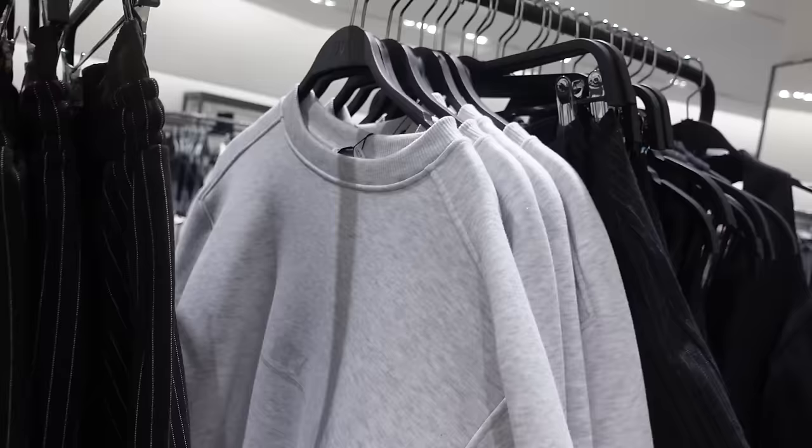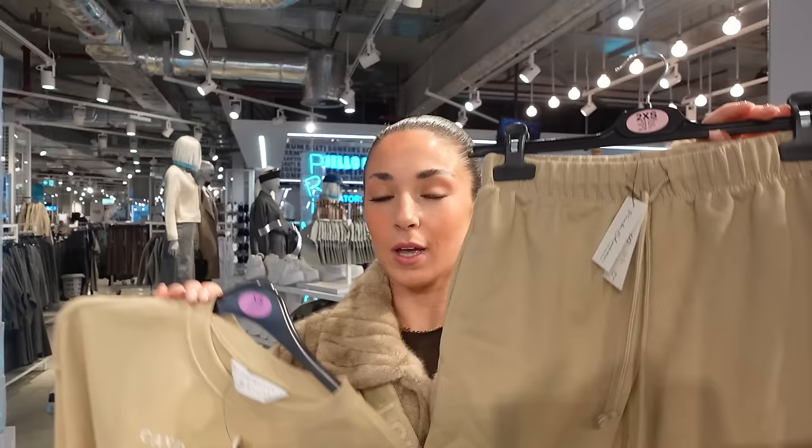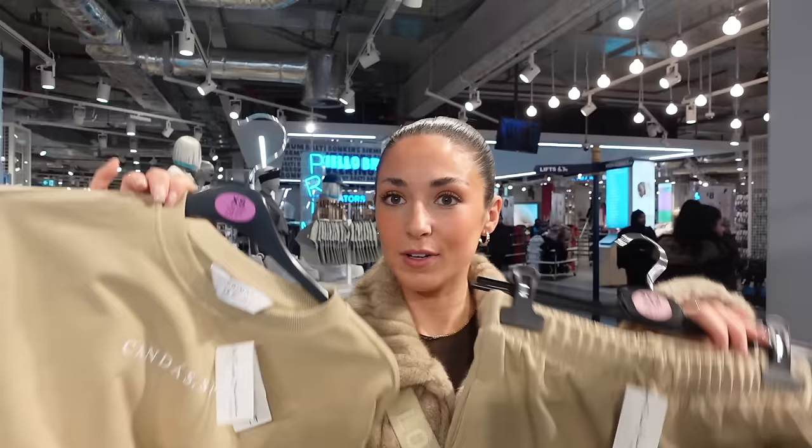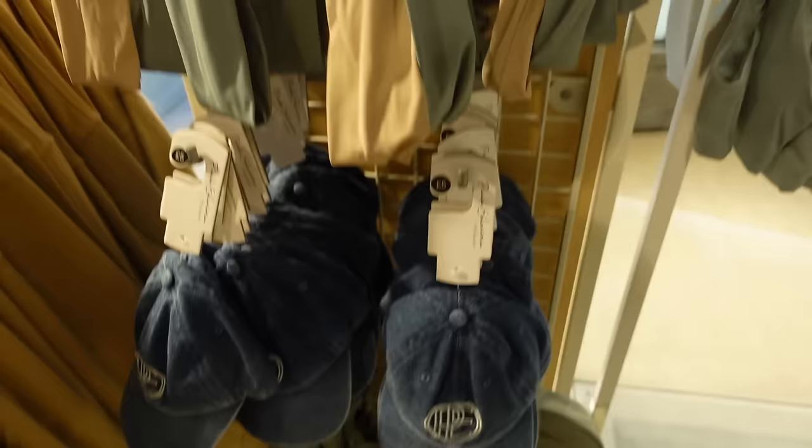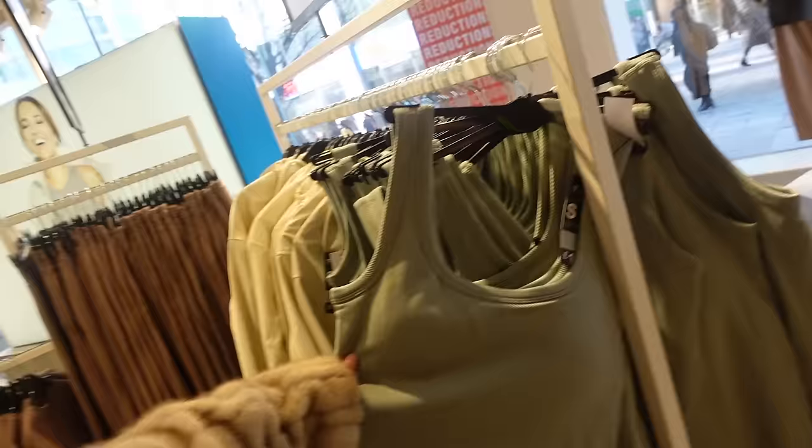That grey bodysuit looks incredible, I love that color. Okay, we're in Primark! Literally two minutes' walk but my ears are so cold. I've just seen this really cute set - for the airport or easy spring/summer outfits. The shorts are 11 pounds and the top is seven. They've also got ribbed headbands which are really cool, and a denim hat which is really cool too.